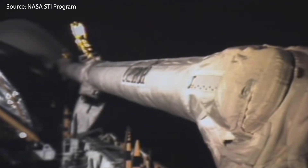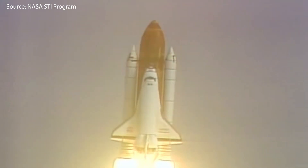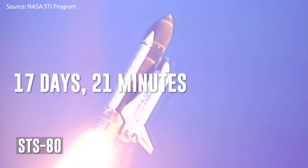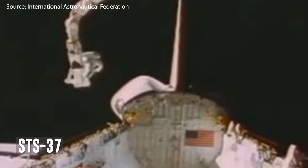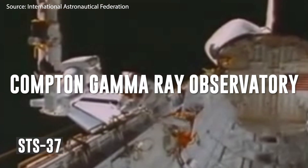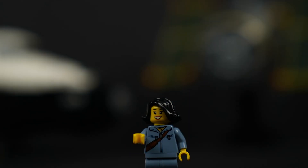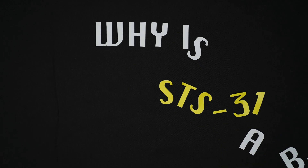This entire program has seen a lot of great feats in space science. The space shuttle Columbia flew the longest orbital flight of the shuttle in STS-80, which was 17 days, 21 minutes, and 23 seconds of flight time. During STS-37, the Atlantis shuttle deployed the Compton Gamma Ray Observatory, which helped discover clouds of antimatter in the Milky Way galaxy. So, with so many amazing accomplishments under its belt, why is STS-31 a big deal?